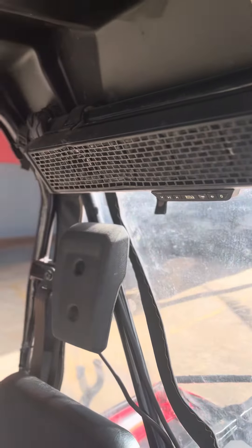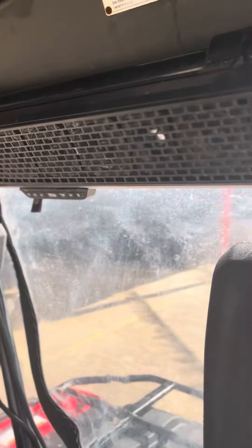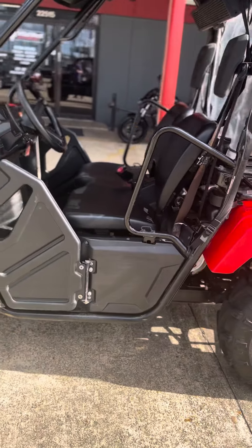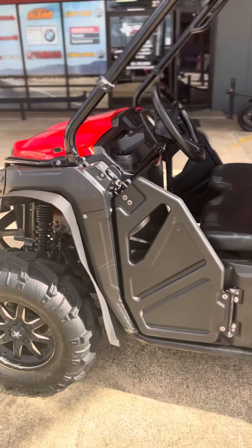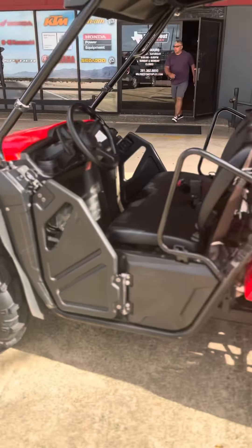It has a bunch of little aftermarket goodies on it, including — I think it's a Bose or a Boss. So this is a Boss Stereo Bar with Bluetooth, so you can really jam out while you're in this awesome Pioneer.